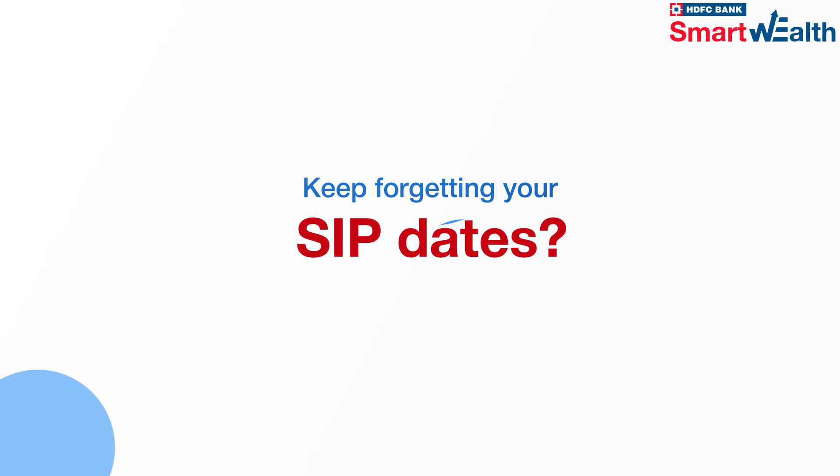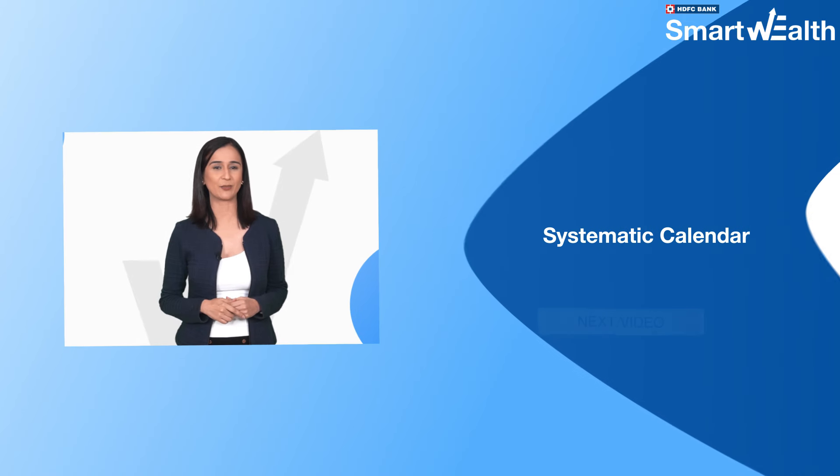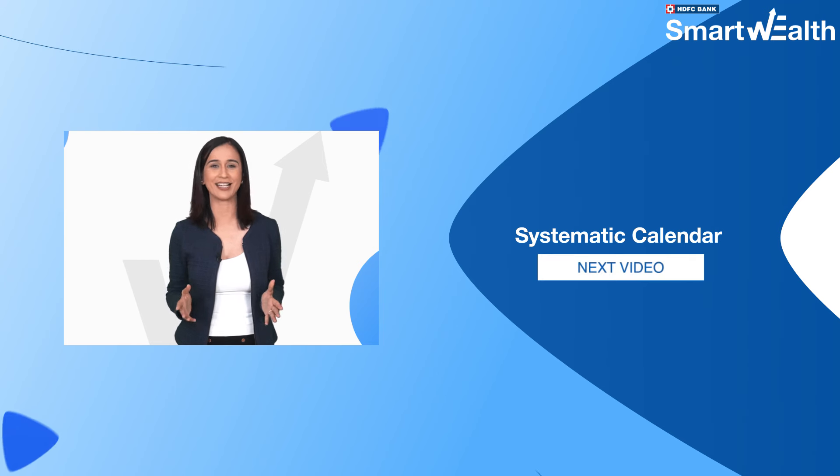Keep forgetting your SIP dates? Watch the next video on Systematic Calendar and never forget again.